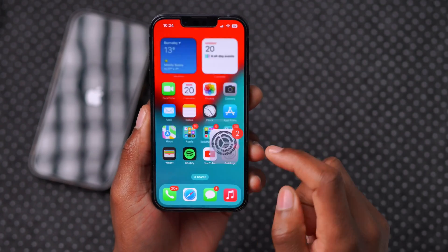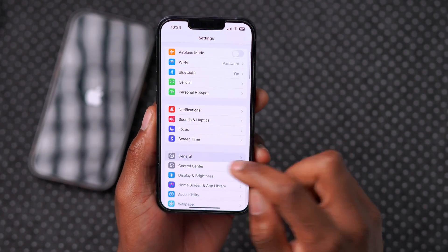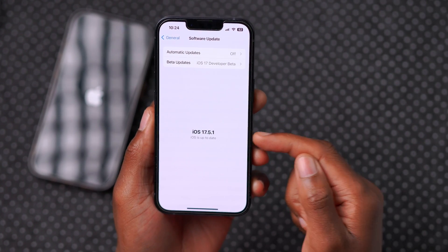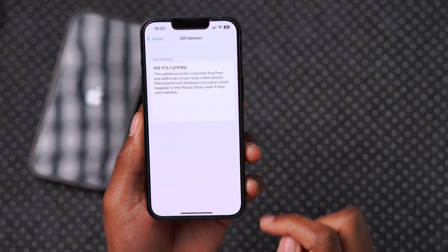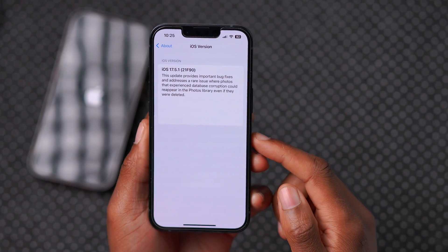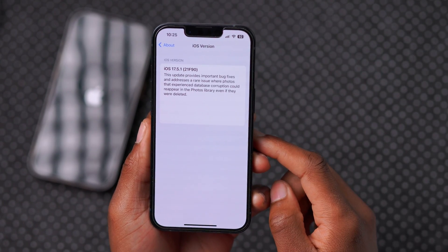If we go into Settings, then General, and go to Software Update, you can see we are now up to date with iOS 17.5.1. Looking at the build number that comes with this update, you can see it there — it's 21F90.